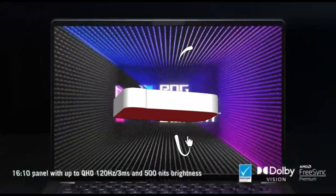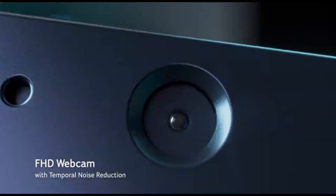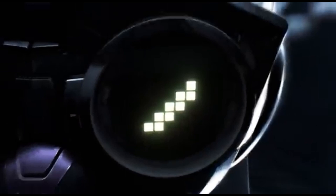Hey gamers, welcome back to the channel, where we bring you the latest and greatest in gaming tech. Today, we're diving into a topic that every gamer can appreciate: the best quiet gaming laptops of 2024. If you're tired of the noisy distraction of traditional gaming laptops, you're in the right place. Let's jump right in.